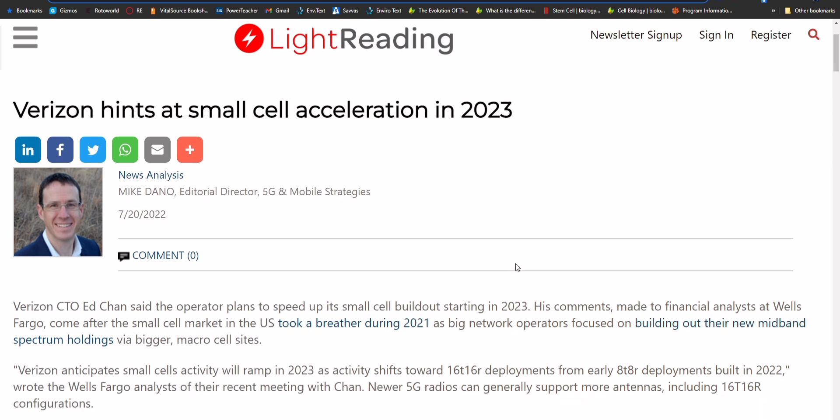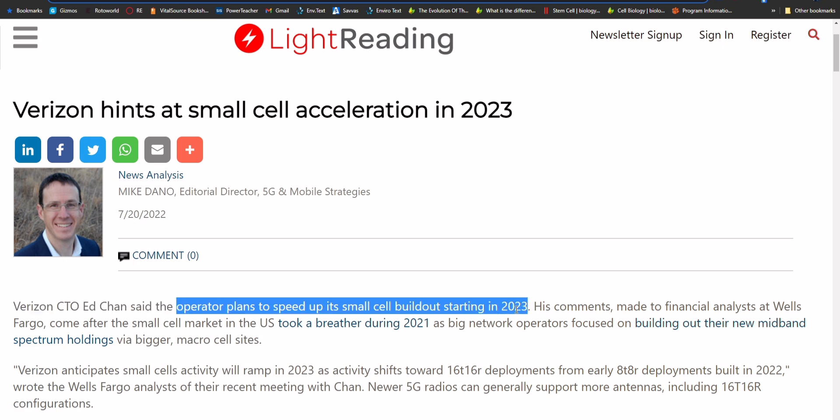We now have new commitments and disclosures from Verizon CTO Ed Chan. He said the operator plans to speed up its small cell build out starting in 2023, which all but confirms they put all their efforts and resources into the C-band macro build this year. One thing I'd want to ask him is whether these small cells being built in 2023 are going to be C-band enabled — because that's what we'd really want to see. The radio gear is going to need to be C-band capable.